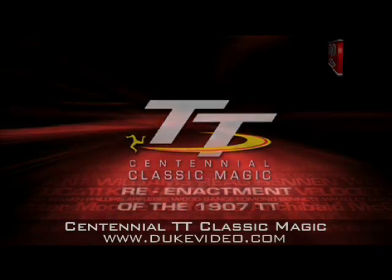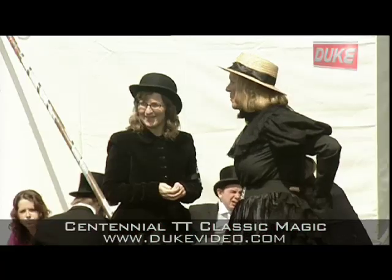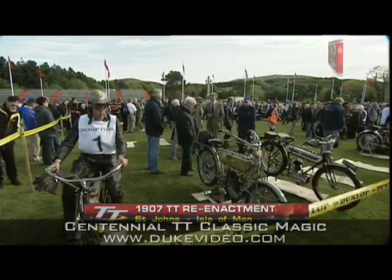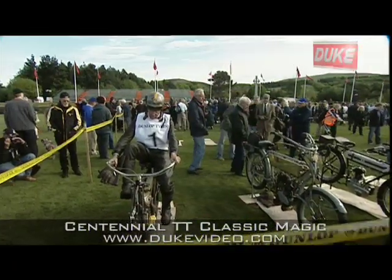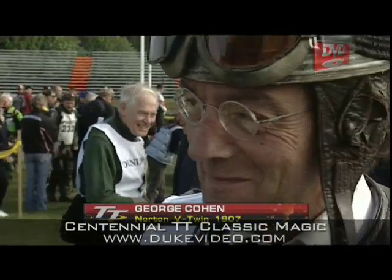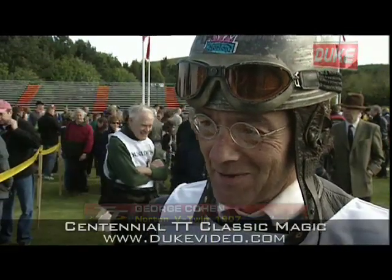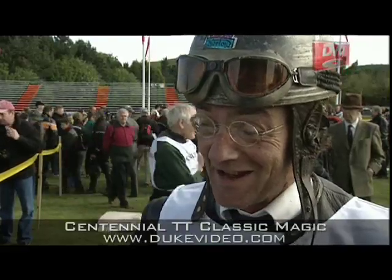May 28th 2007 and the re-enactment 100 years to the day of the very first Tourist Trophy race. I am slightly apprehensive but it is a great honour to have the opportunity to ride the bike which won the first TT 100 years ago.